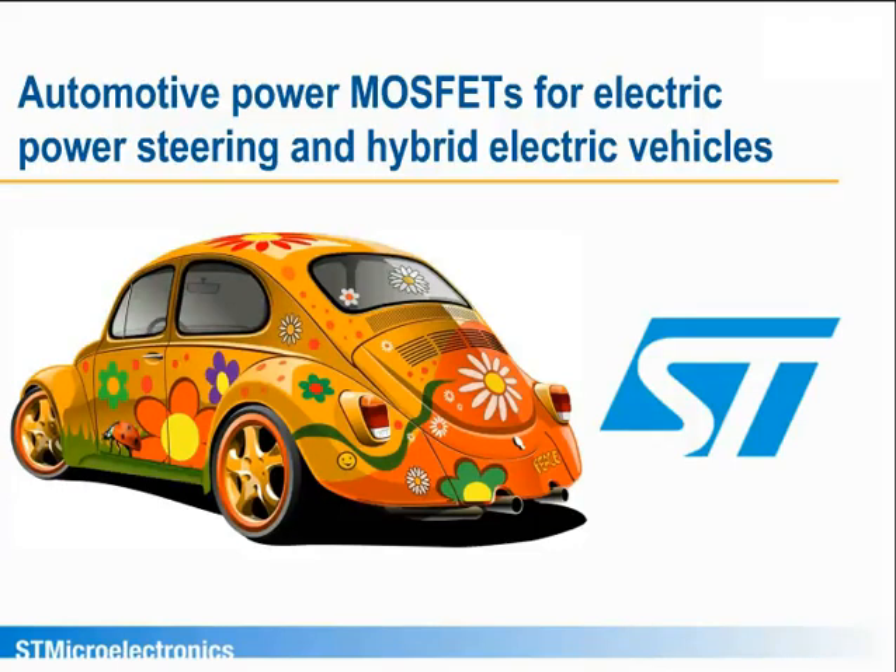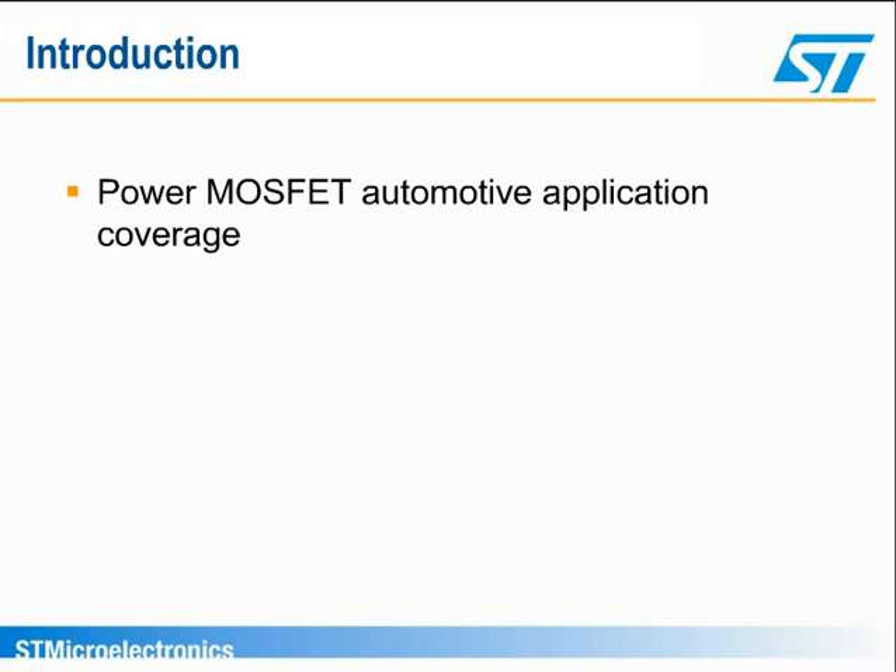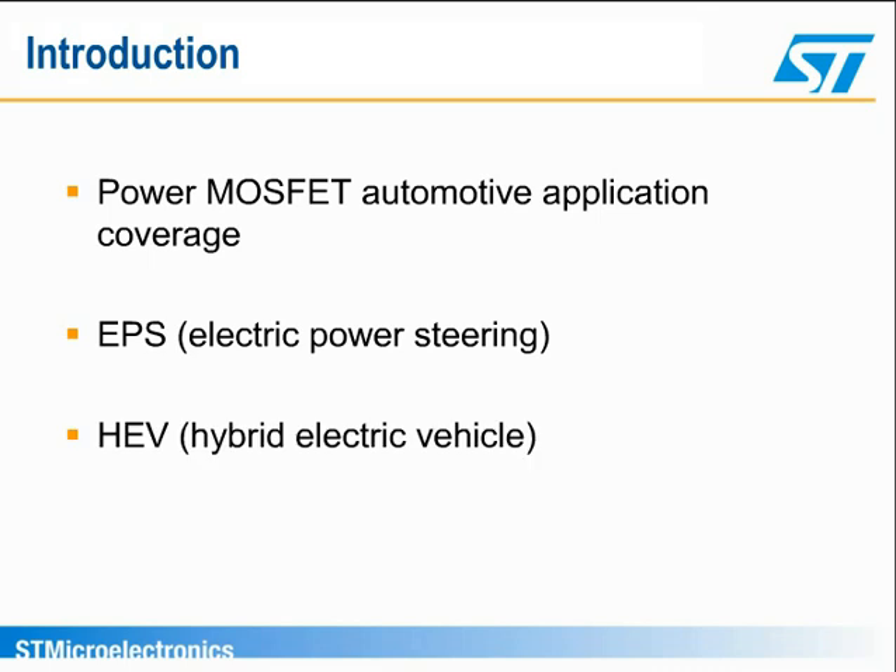Welcome to this presentation of ST Microelectronics Automotive Power MOSFETs intended for electric power steering and hybrid electric vehicle applications. After looking at ST's portfolio of power MOSFET technologies dedicated to automotive applications, we will give a brief overview of how electronic power steering, or EPS, and hybrid electric vehicle, or HEV, systems operate. We will review the device characteristics required and which ST technologies can be used in each application.